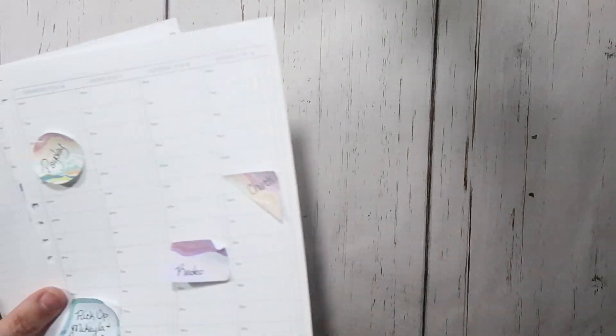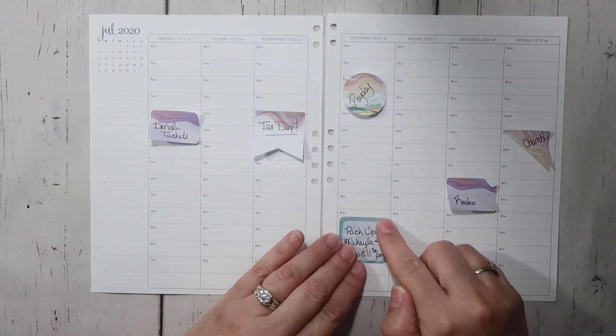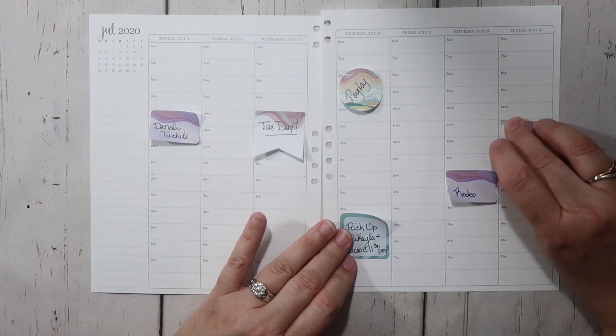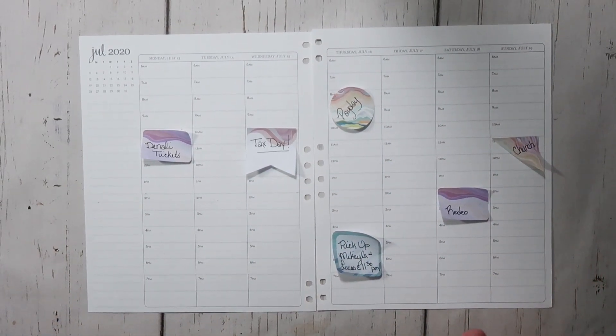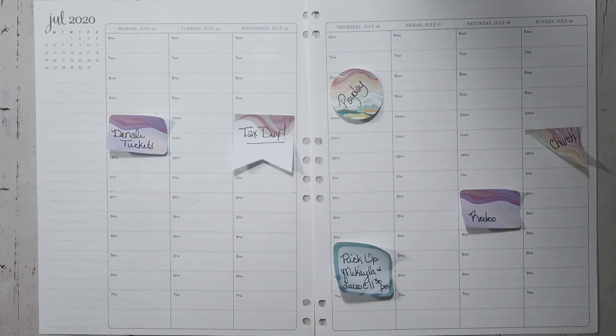I've done some pre-planning. There's not a whole lot going on this week at this point. We have to be available for showings pretty much all the time and we get like two hours notice. So just because it looks like my week is not going to be busy — it's a lie guys, it's a lie.